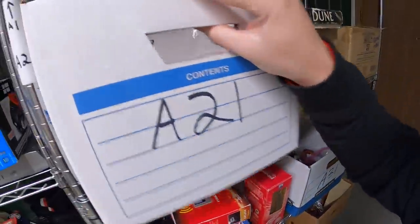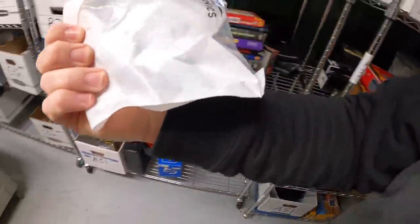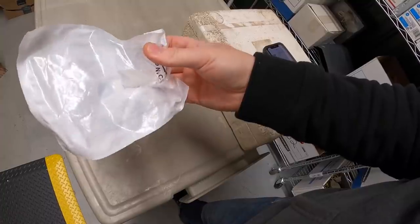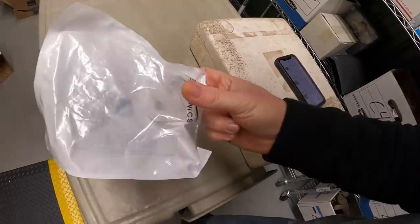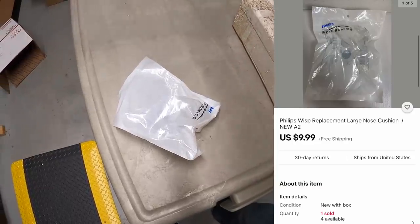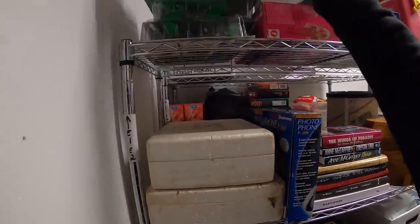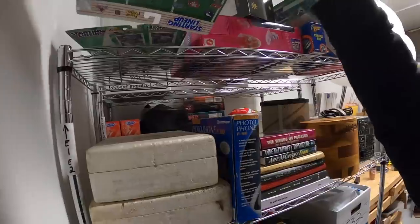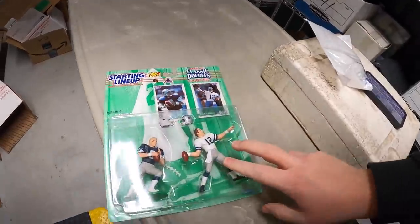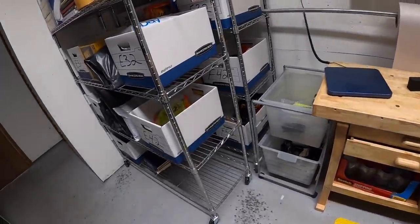Next might be this cushion for a Philips Wisp — kind of like a CPAP machine. I don't think you're allowed to sell CPAP machines on eBay, but accessories are okay — they haven't taken it down at least. This came as part of a bulk buy from Mike and sold for $9.99 free shipping. Next is a Starting Lineup figure — Troy Aikman and Roger Staubach. I got this in a big lot of Starting Lineup stuff from Kevin the Tennessee Picker. That sold for $12.99 plus shipping.